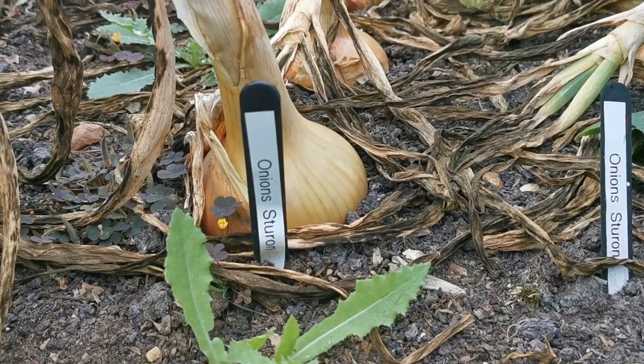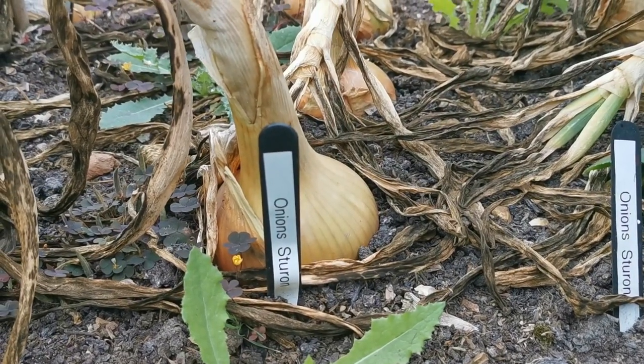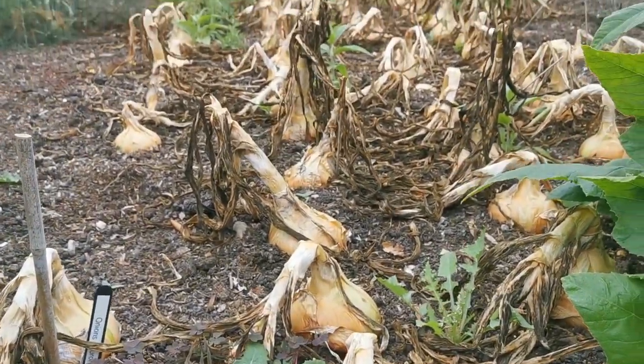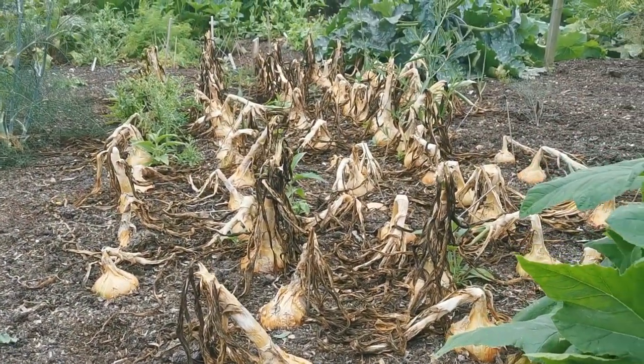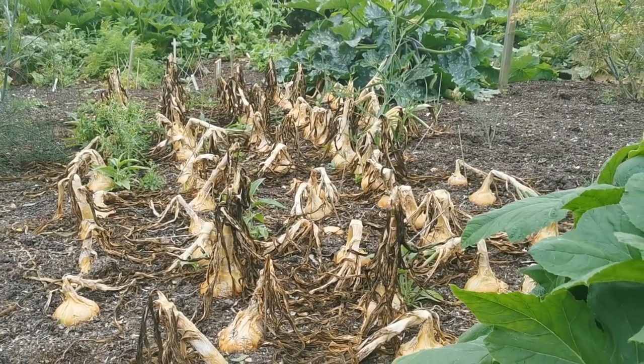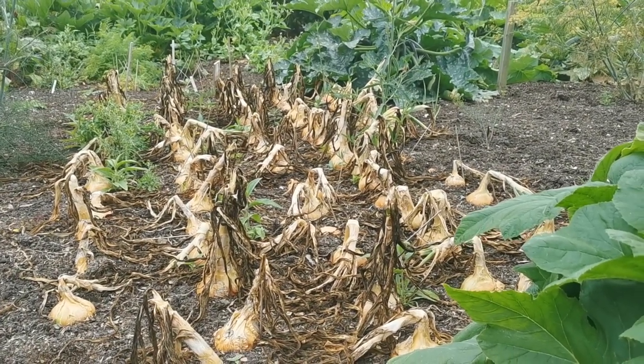The size of these is absolutely sensational. Labelled as Sturon, some of those bulbs are a good six to eight inches across, with the grass drying off nicely now in the late August sunshine here at Felbrigg. They're going to be absolutely fantastic when picked and dried.